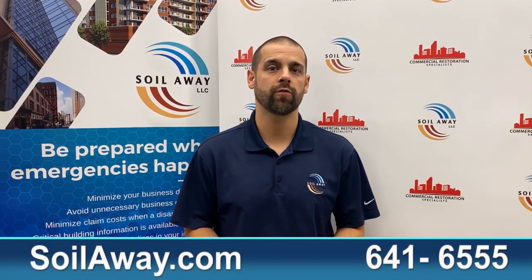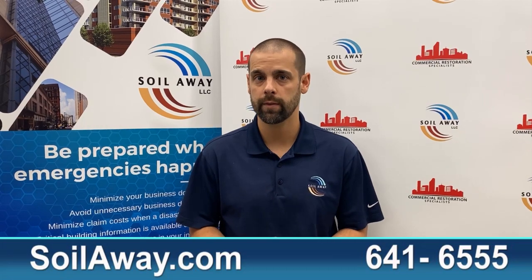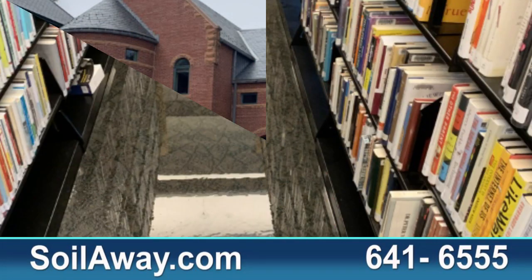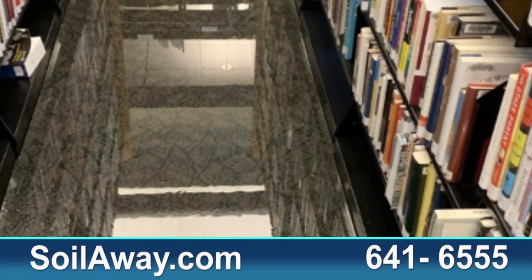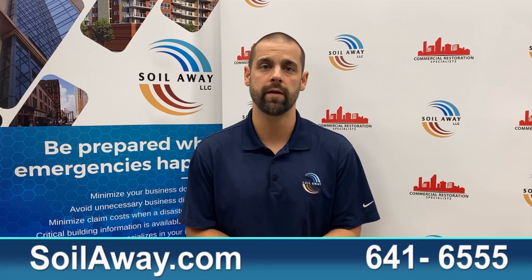Welcome back to Soiloway's commercial case study videos. My name is Josh and today I'm going to be talking about a library that was flooded in the Merrimack Valley area of Massachusetts. A rooftop HVAC unit flooded the circulation room and the areas below it, which were common areas and office spaces.